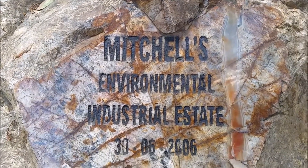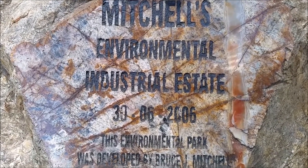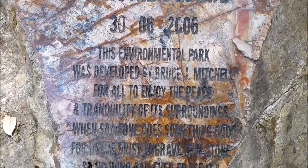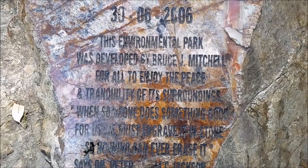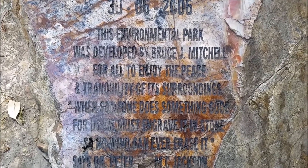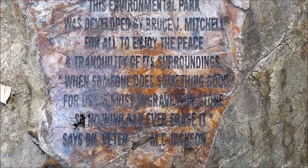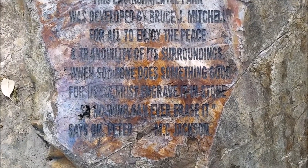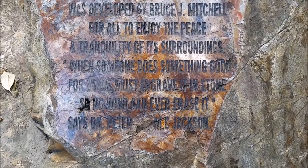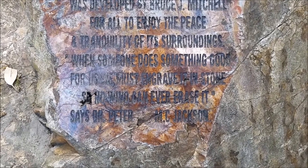Mitchell's Environmental Industrial Estate. This stone was unveiled on the 30th of June 2006, and because it's hard to read, I'm going to read it for you. 'This environmental park was developed by Bruce J. Mitchell for all to enjoy the peace and tranquility of its surroundings. When someone does something good for us, we must engrave it in stone so no wind can ever erase it.' Says Dr. Peter McJackson.